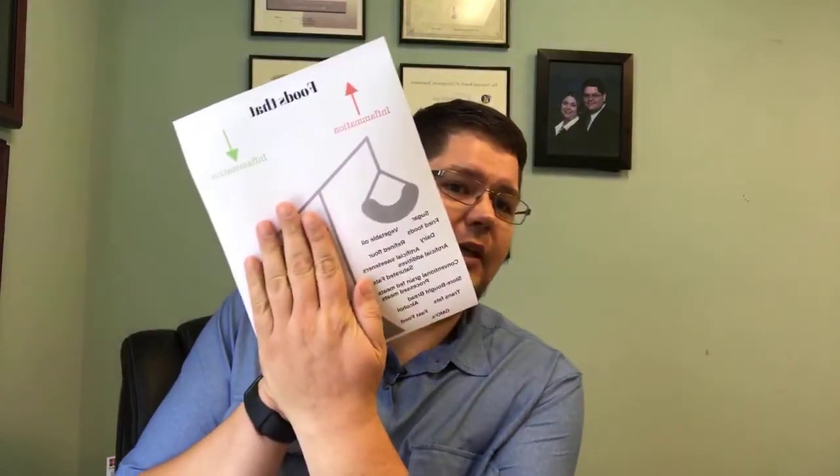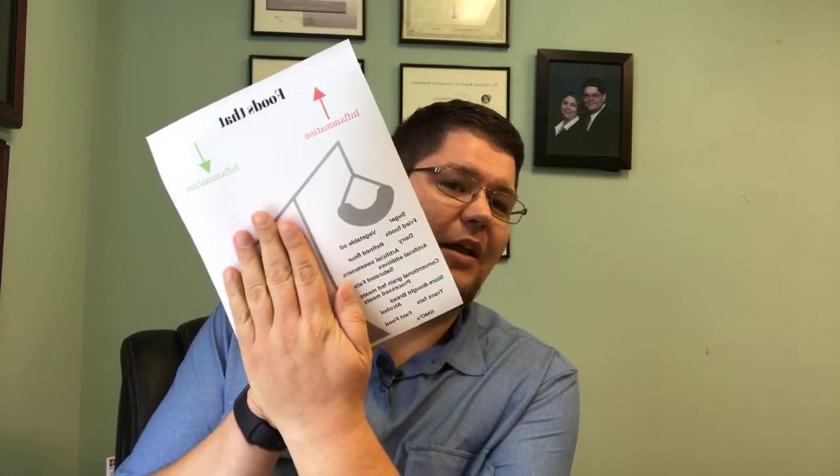We're going to go back to last week and talk about the foods that increase inflammation again. If you remember this chart from last week, the foods that increase inflammation are: sugar, vegetable oil, fried foods, refined flour, dairy, artificial sweeteners, artificial additives, saturated fats, conventional grain-fed meats, processed meats, store-bought bread, alcohol, trans fats, fast foods, and genetically modified organisms — or GMOs.